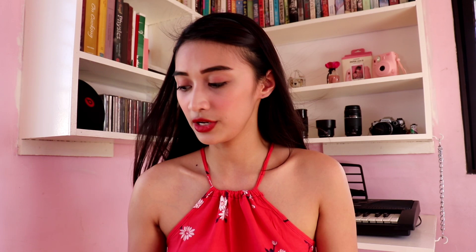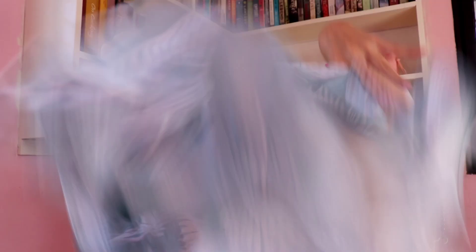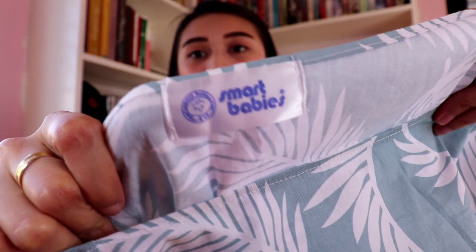Also, when my nursing kit from Iflyn is in the laundry, I use this nursing poncho from Smart Babies as an alternative — because I can't go out without a nursing cover. This is from Smart Babies. It's large but it's just a pull-on style. It looks nice too.